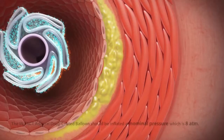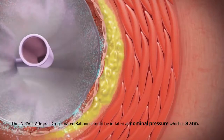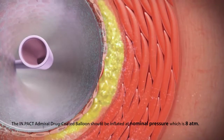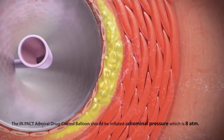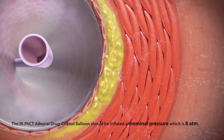During inflation, the coating comes into contact with blood. The hydrophilic urea quickly dissolves into the blood, leaving Paclitaxel exposed to the vessel wall. The hydrophobic and lipophilic properties of Paclitaxel have a higher affinity for tissue binding, thereby decreasing washout.